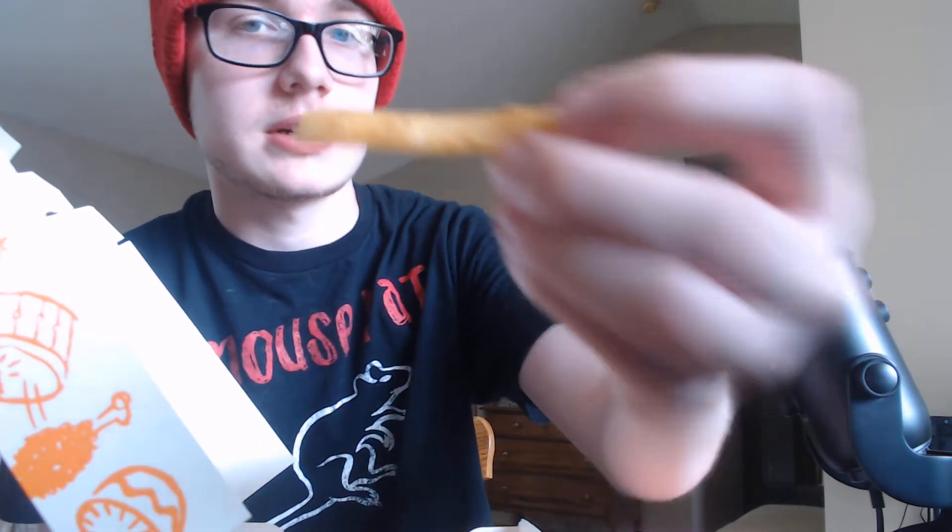We're going to start off with the fries because I haven't had Popeyes in years. That's what the fries are looking like. I'll just move that over so it doesn't distract as much. I know you guys aren't here for that, but Popeyes has good fries.